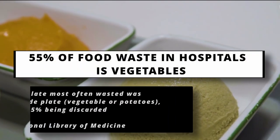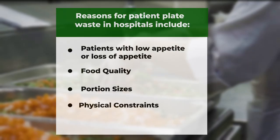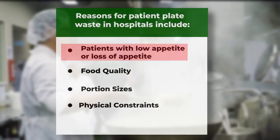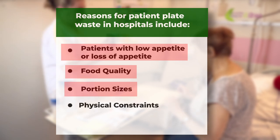According to the National Library of Medicine, the plate items most often wasted were vegetables or potatoes, with 55% being discarded. Some reasons for patient plate waste in hospitals include patients with low or loss of appetite, the quality of food, portion sizes, and a patient's physical constraints.